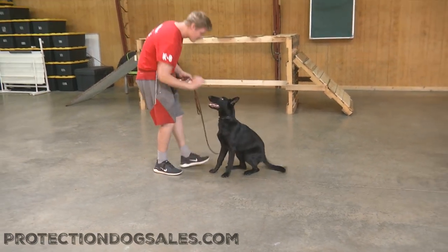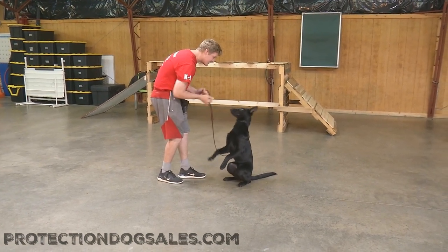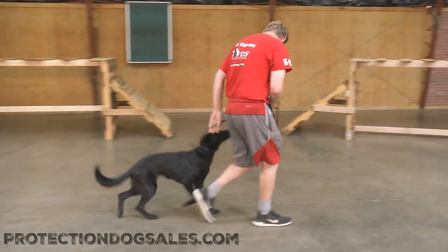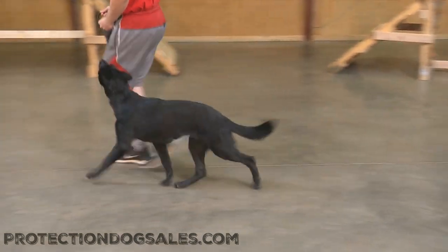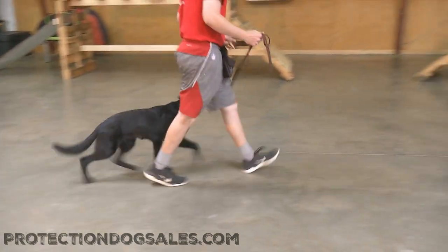Right now we're going to have a little look at this girl doing her tricks and working with a handler she doesn't know very much about, but that's alright. All the Protection Dog Cells dogs are used to changing around from handler to handler, trainer to trainer, and that's kind of the point of the program — to get them exposed to different people and different scenarios.